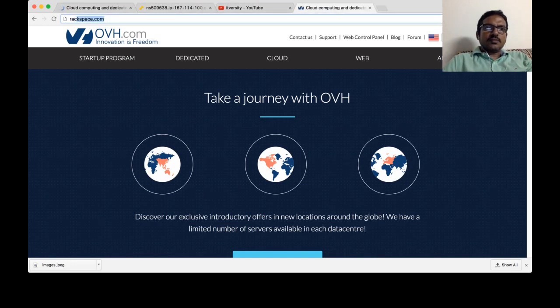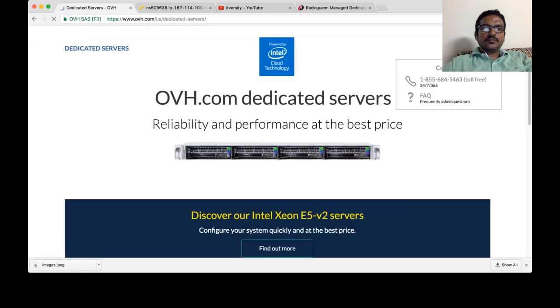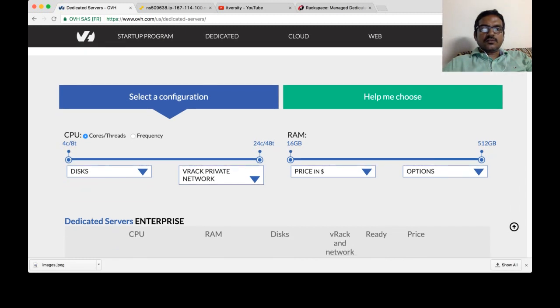So here I am going to Rackspace.com and this is OVH. From OVH, you can go to dedicated and you can see that there are servers available starting from $69 per month. You can see different configurations here — this is CPU and this is memory. You can choose a variety of configurations starting from 4 CPUs or 8 cores to 24 CPUs or 48 cores.